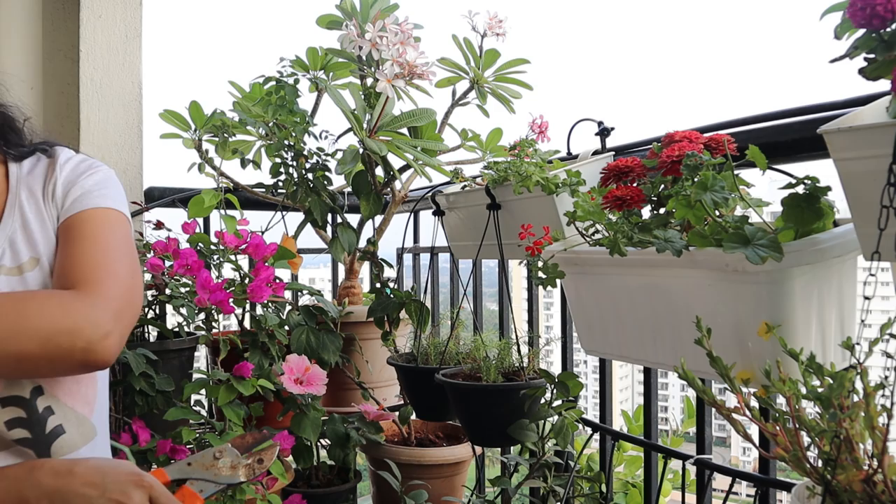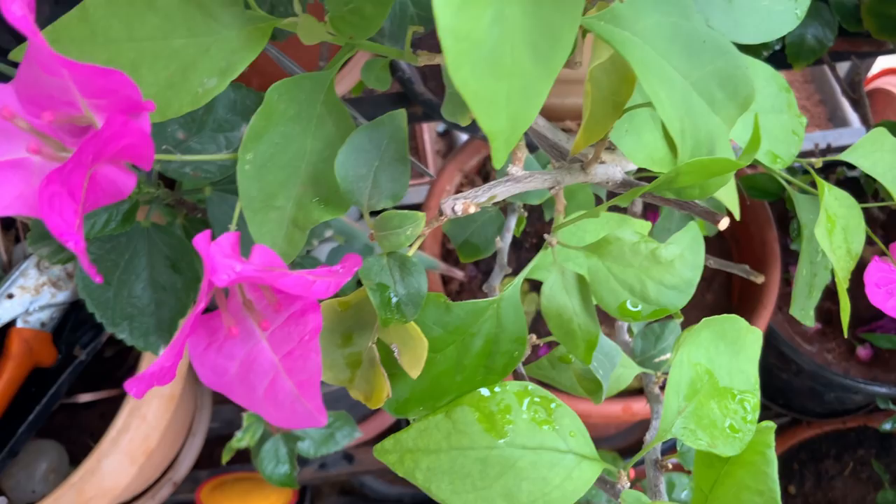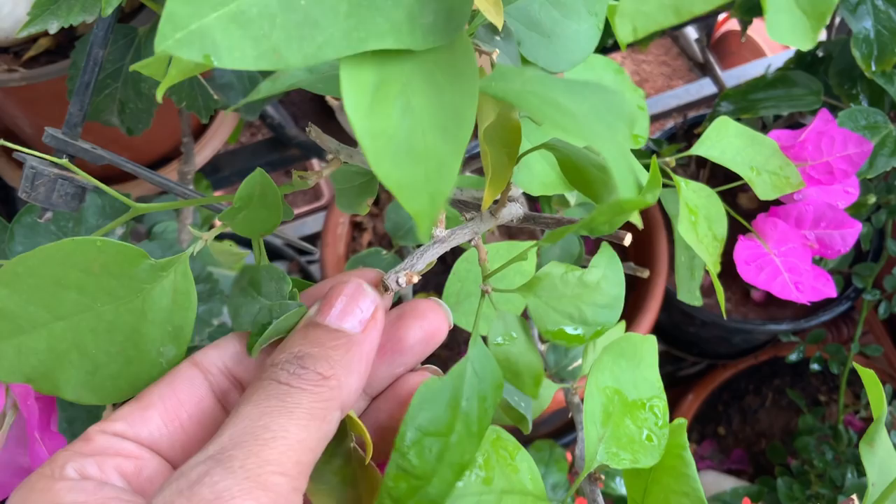Regular pruning is another important procedure for flowering plants. The main objective is to divert plant energy in the right direction, so removing old, vegetative, excessive growth is important. Flowering plants like hibiscus, roses, bougainvillea, and jasmine prefer regular pruning to maintain their bushy and compact growth. It also encourages side shoots and triggers new bud development.